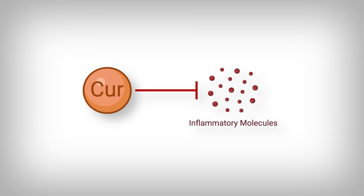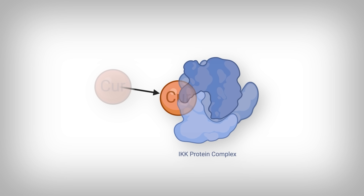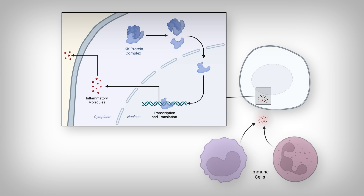Curcumin works through a number of mechanisms, and I'd like to get into some of the detail in other content, because they deserve their own deep dives. But for now, know that the curcumin molecule reduces the expression or production of key inflammation molecules like interleukins, interferons, and tumor necrosis factor. Essentially, curcumin stops these molecules from being produced by binding a protein complex called the inhibitor of kappa-beta kinase complex — we'll abbreviate it as IKK. Curcumin is able to stop specific proteins that branch off this complex from binding the genes that produce those inflammatory molecules — the interleukins, interferons, and so on.